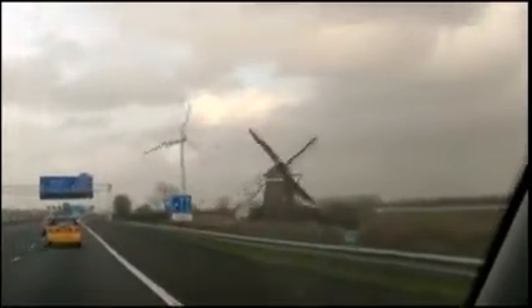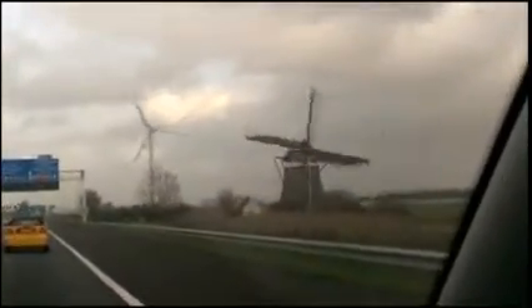Here we see the windmill in full motion. Ain't that nice.